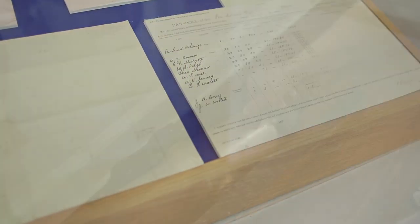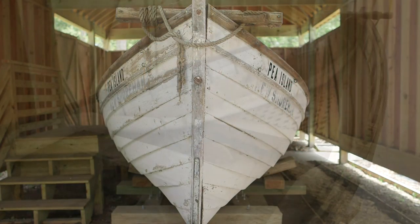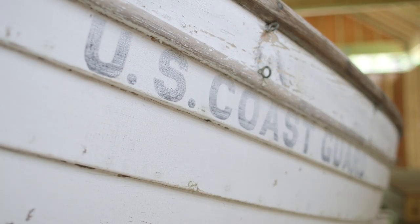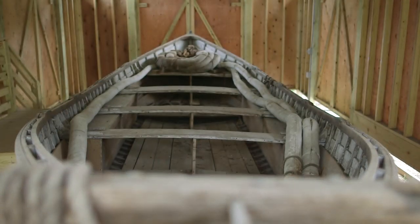Every Thursday was the beach apparatus drill, where they would shoot the Lyle gun and perform the beach apparatus drill rescues. Some days they would launch the surf boat, and we have an original surf boat behind me out here in the boat house. The surf boat would be the last effort to save someone. Inside the boat house you'll find a surf boat on loan to the Puyallan Lifesaving Station from the National Park Service, so you can gain a better appreciation for what those men went through in taking these tiny crafts out to sea to rescue people.